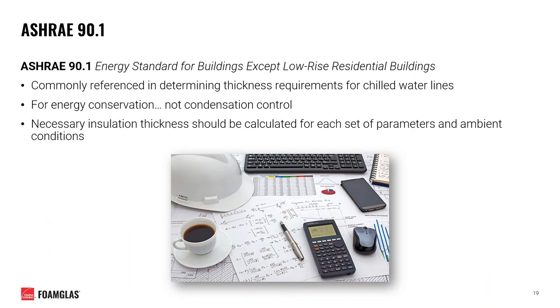Within the industry, there exist many different standards to help aid in the design of commercial insulation systems. One such standard is ASHRAE 90.1, the energy standard for buildings except low-rise residential buildings, which is commonly referenced in determining thickness requirements for chilled water lines. However, it's important to note that this standard is built around energy conservation, not condensation control. Insulation thickness calculations should be done for each set of conditions unique to your specific system.